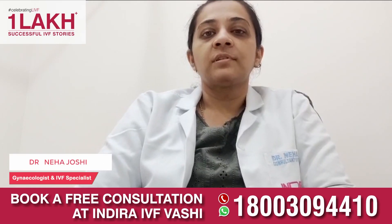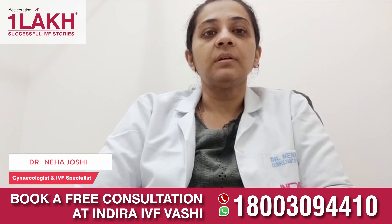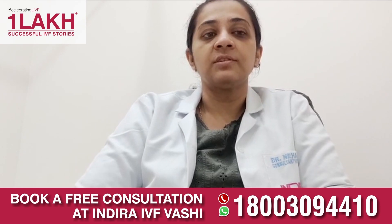Good morning everyone. I am Dr. Neha Joshi from Indira IBF AUSHI Center. Today we will be talking about beta-HCG test and its uses.